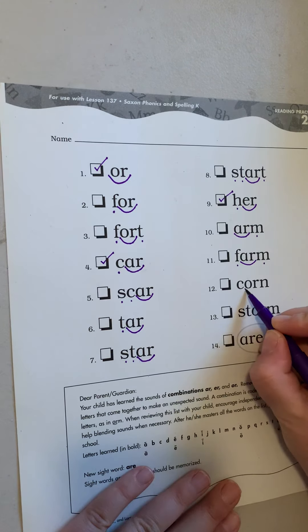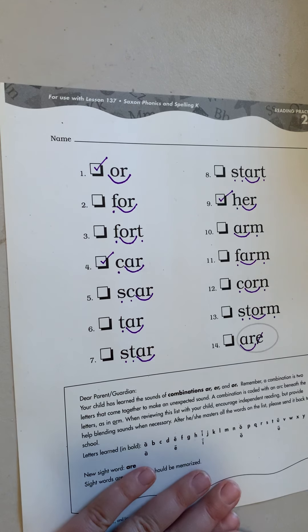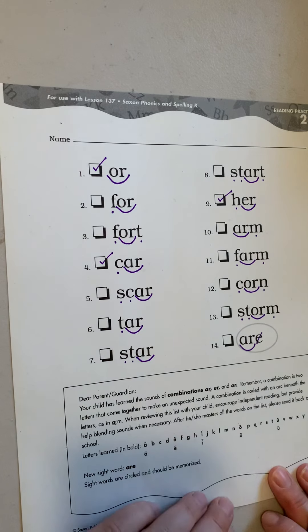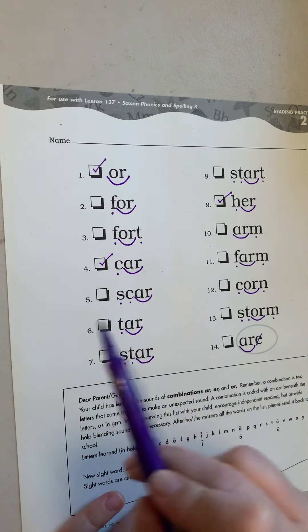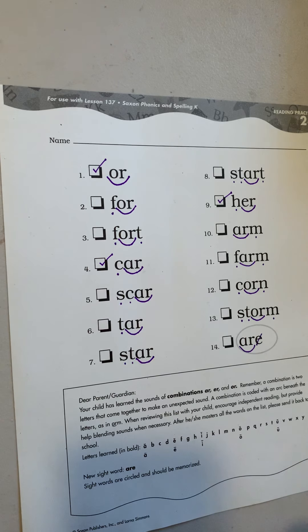Now this one is circled because it does not follow the rules. It is a sight word — the sight word OR. It's kind of like if it looked like this — that's how we pronounce it. Good job coding with me. I want you to go back and read all these words. If you get them, check it off. If not, circle it, and then we can always go back and practice it later. Thanks, guys. Bye.